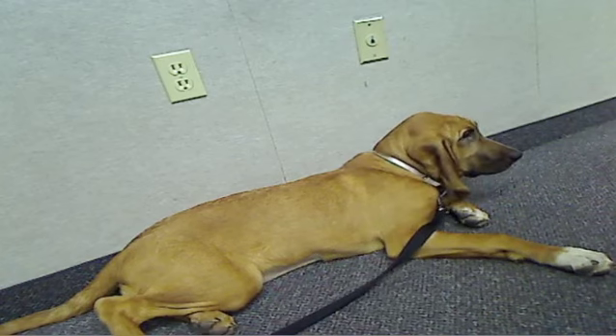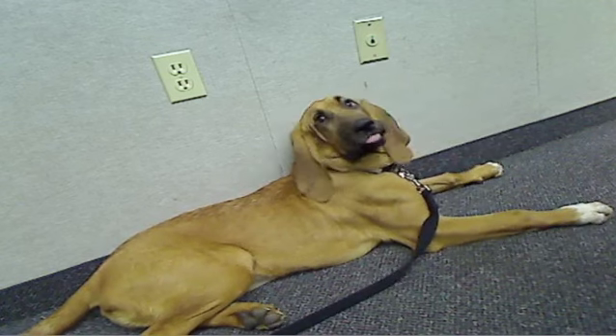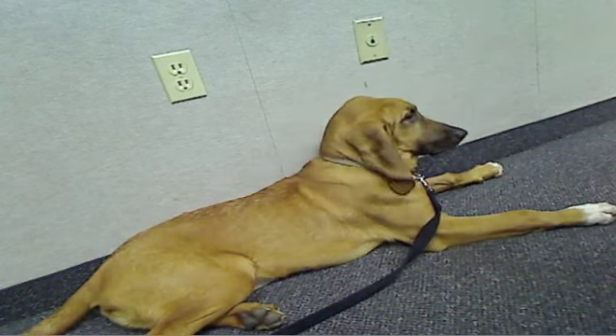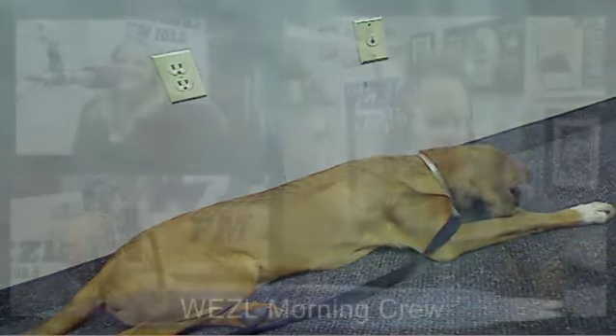$60,000 — that's great. It was a good day. We need to find this young lady a home. Absolutely. If you need more details, charlestonanimalsociety.org, and you can also check them out on Facebook — they have a couple of great pages on there as well.